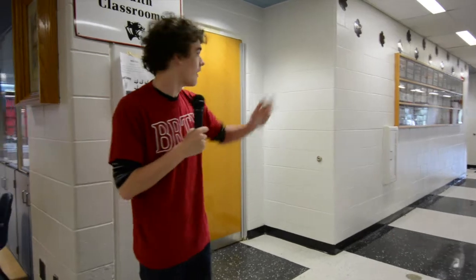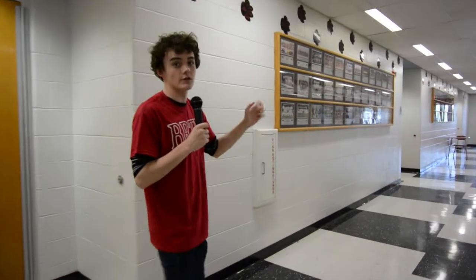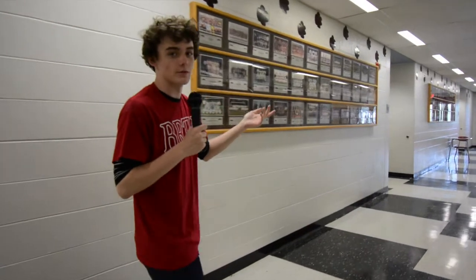Still in the 100 building, all along this wall we have health classrooms where you learn your driver's ed, you learn about pregnancy, and things like drug abuse and substance abuse.